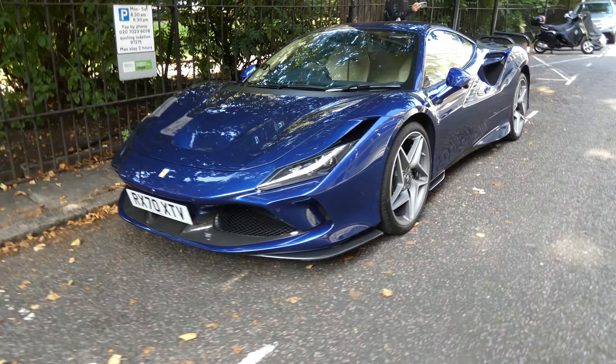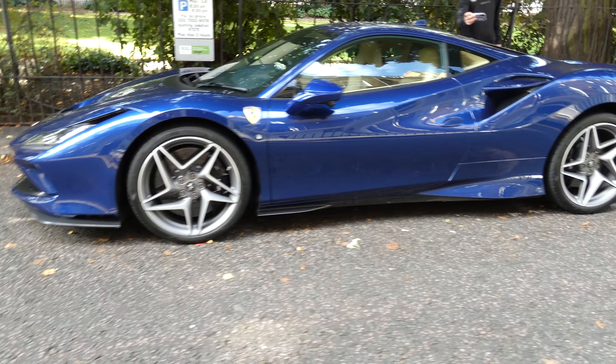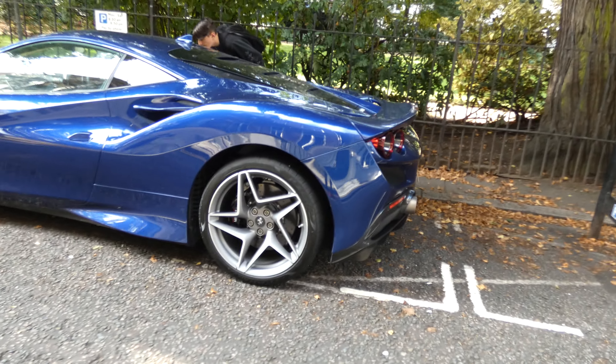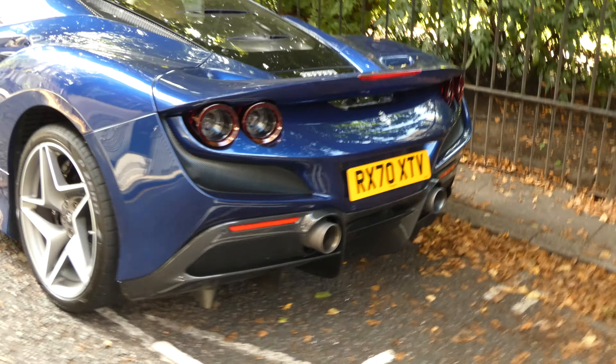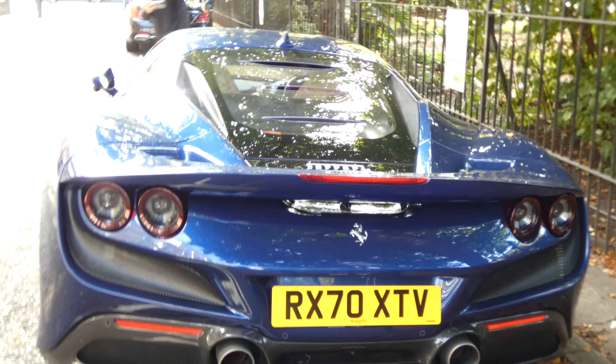Here we have it — another amazing supercar, a Ferrari F8 Tributo. Look at that amazing thing. Look at the rear end. It's amazing. Love that blue colour.